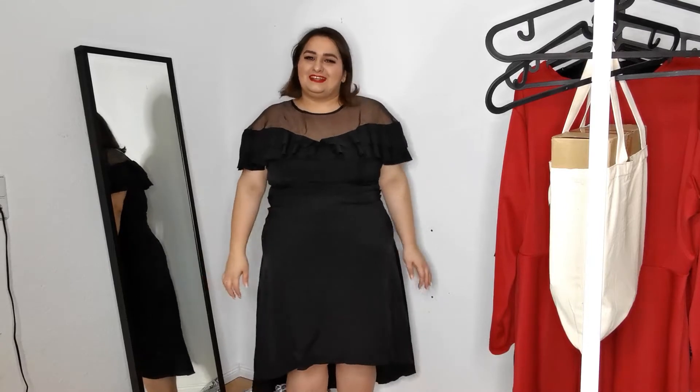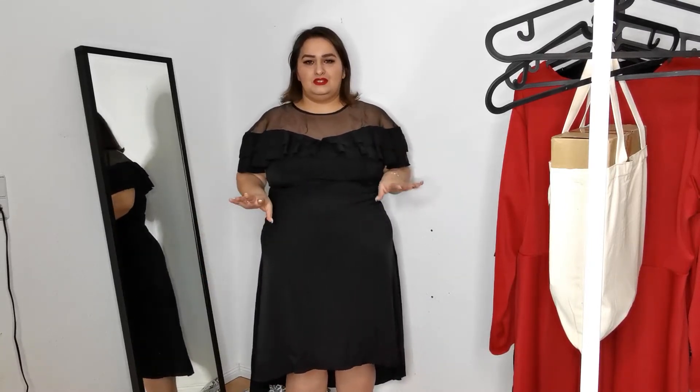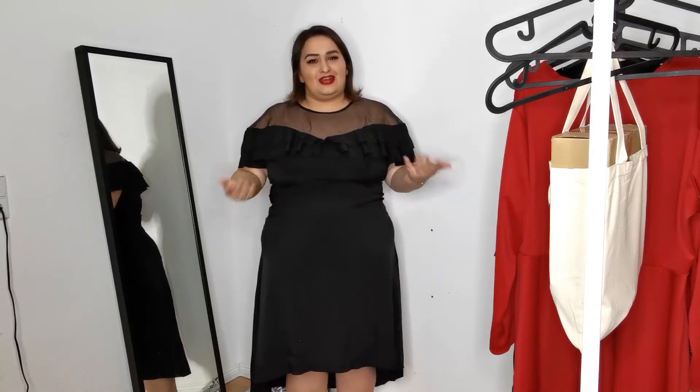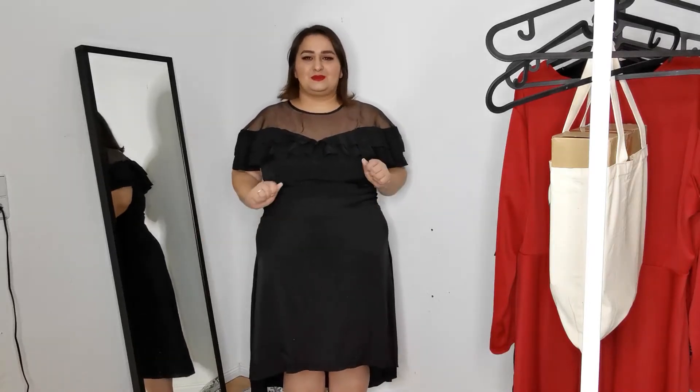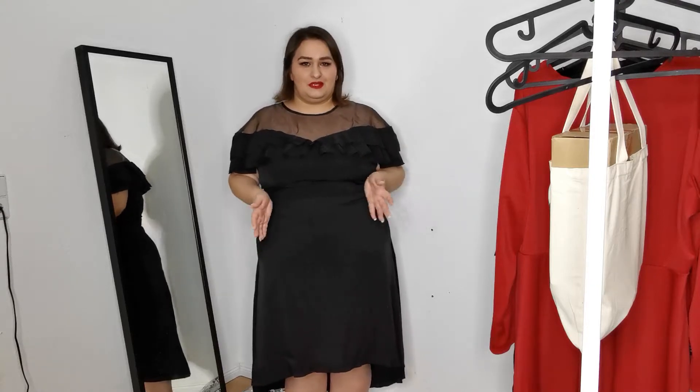Hi beauties! Welcome back to my channel. If you're new here, I'm Sarah and today I have a little Shein haul for you guys. Since the holiday season is right around the corner, I got some cute dresses for Christmas and New Year's Eve and I thought I would show you guys what I got. Before I start, please don't forget to subscribe to my channel and click the bell so you get notified whenever I upload a new video.